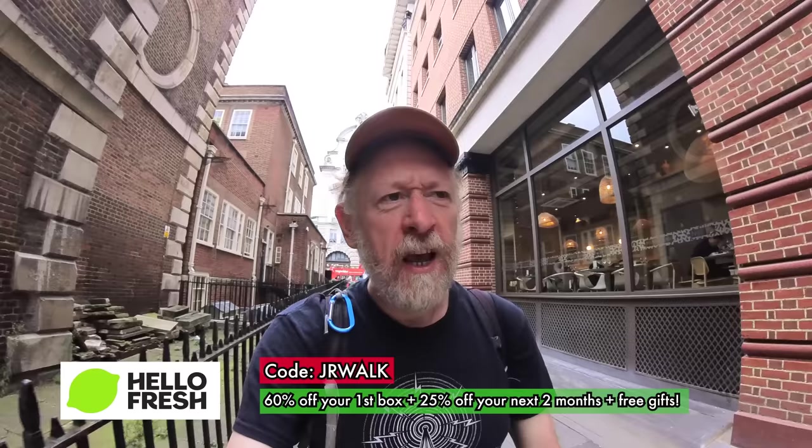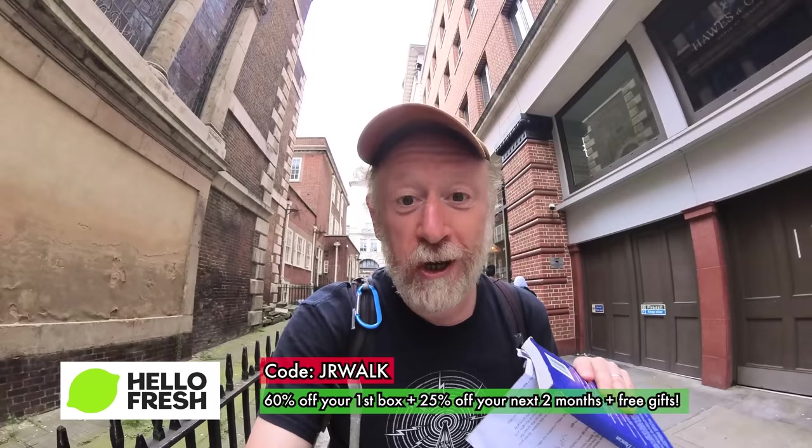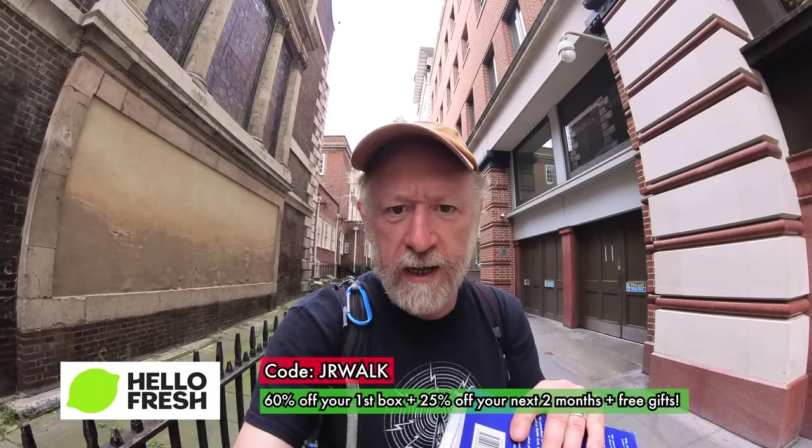This video is sponsored by HelloFresh, which is fantastic. HelloFresh is a meal kit delivery service — really delicious fresh meals with menu cards delivered straight to your door. I'll tell you more about it later and show you some of the food I've cooked. There's an offer code, JRWALK, and a link in the description below where you can get your discount.